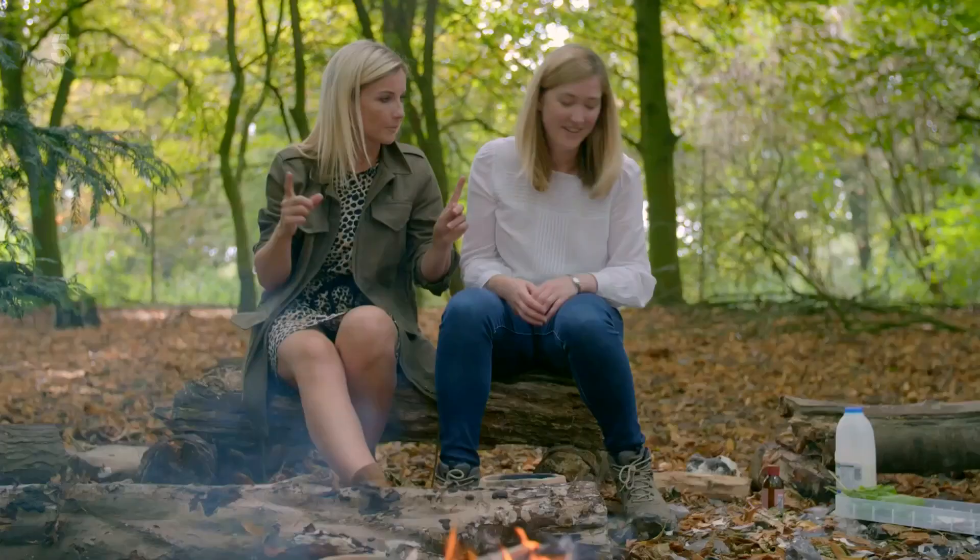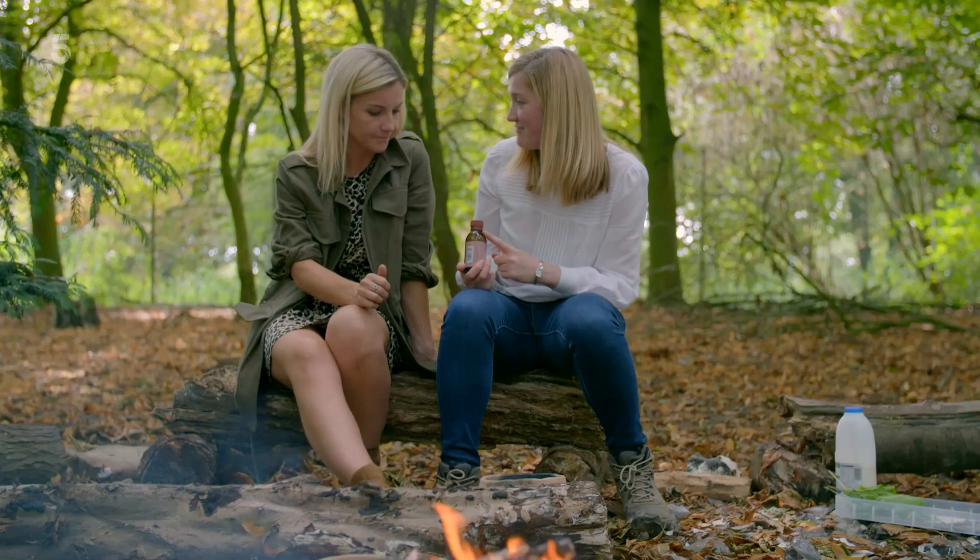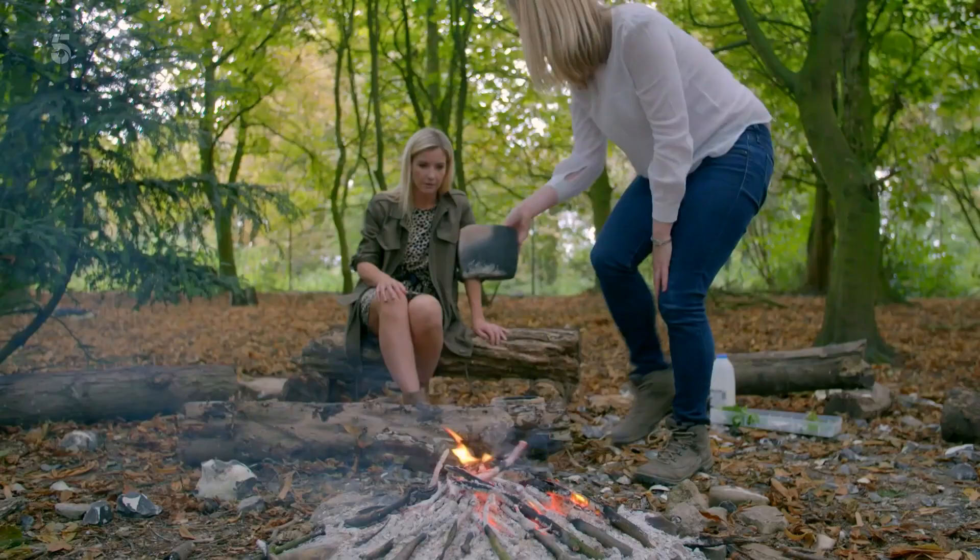So one thing we can use is rennet. This is a synthetic rennet I've bought from a shop, and then pull it away from the fire.